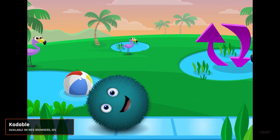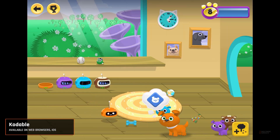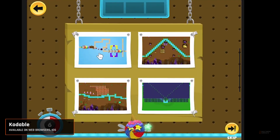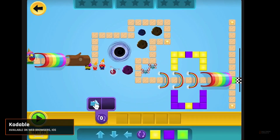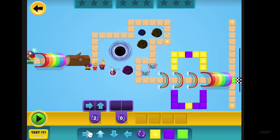First on our list is Codable. Imagine steering fluffy little creatures through mazes while learning the basics of coding logic and problem solving — that's Codable for you. Perfect for beginners and especially engaging for young learners, Codable lays down the foundation in the most playful manner possible. It's available on iOS and web browsers, making it easily accessible for most.